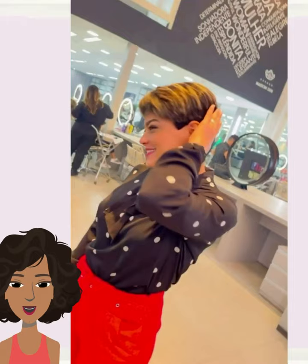Next up we have this two-toned pixie look — beautiful dimension within the coloring.